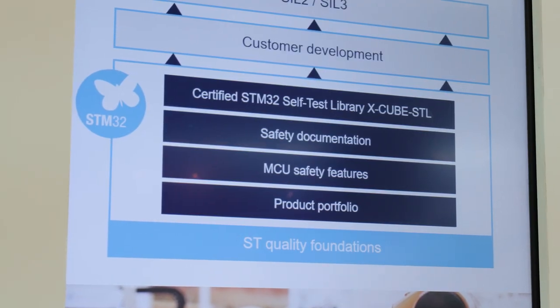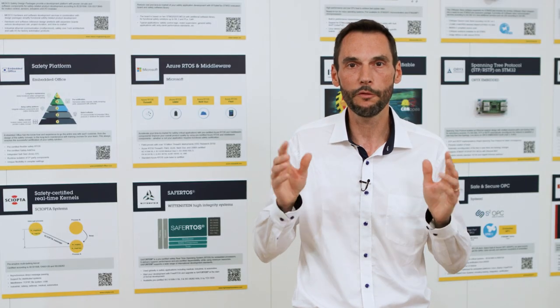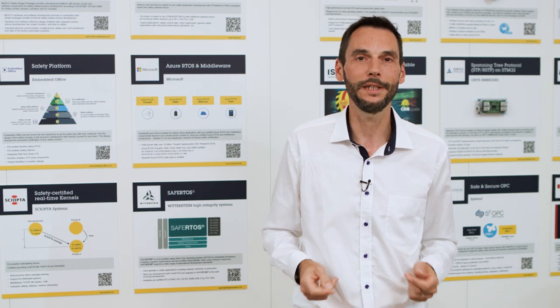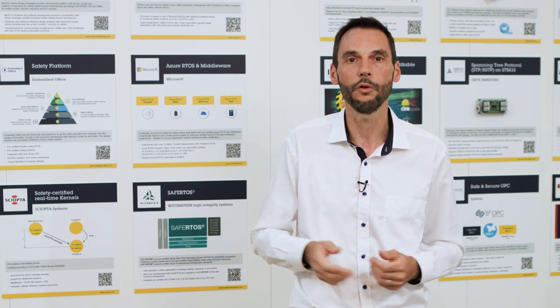If we look at things from a high level, ST provides a free-of-charge and certified functional safety package for all STM32 devices. This package, certified by TUV, is composed of a compiler-independent self-test library, as well as documents such as FMEA, FMEDA, and safety manuals. It aims to reduce development efforts, time, and cost to meet functional safety standards derived from IEC 61508.